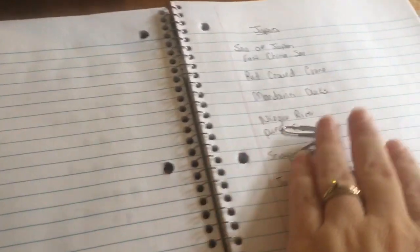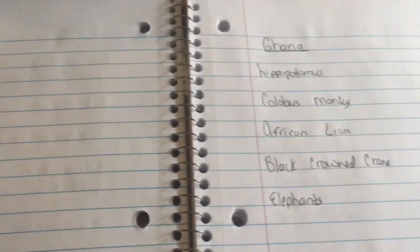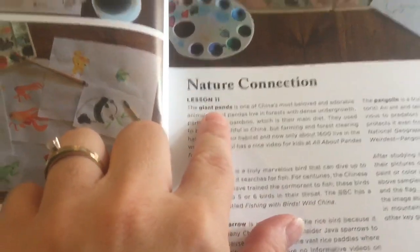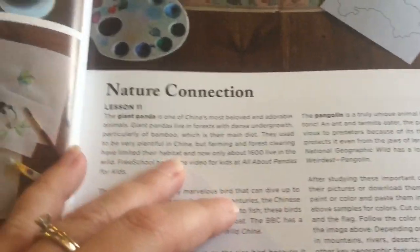Let's go over step by step exactly how to do this. I focused on a couple of different countries to start: China, Japan, Ghana, Kenya, and Tanzania — the ones our co-op is going to be focusing on first. In the Beautiful Feet Books guide they mention different animals. For China, it talks about the giant panda, the cormorant, the java sparrow, and the pangolin. I wrote those down and went through the Apologia guide to look them up.